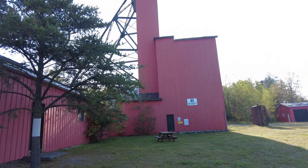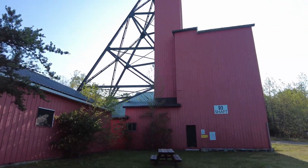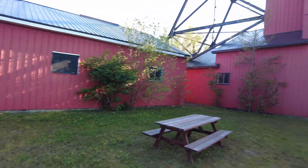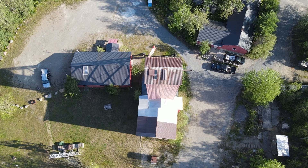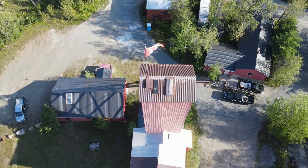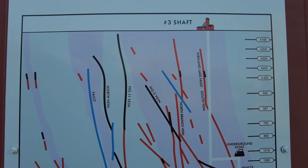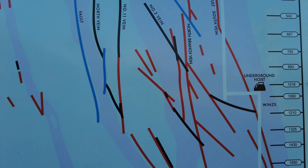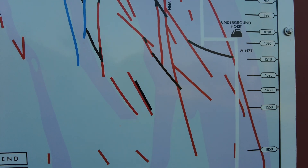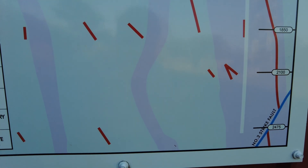Shaft number three — that's the head frame. The hoist room is right here. This is the hoist room — the winch is there. The Toburn Mine cross-section looking east — they've got the ore body here, veins, faults. Going underground: the hoist winds, and you can see how they're chasing that ore body — veins are red, faults are blue, sedimentary is gray, ore mined is black.